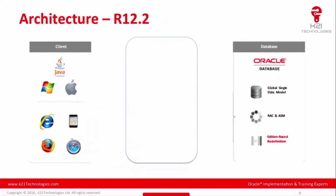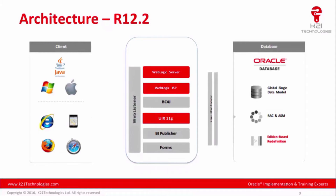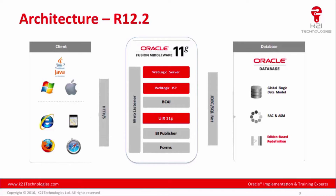There are other important reasons to upgrade, such as the use of WebLogic Server as the underlying application server, which means Oracle Fusion Middleware is now embedded within eBusiness Suite, allowing the Fusion Middleware team to also support Oracle eBusiness Suite.